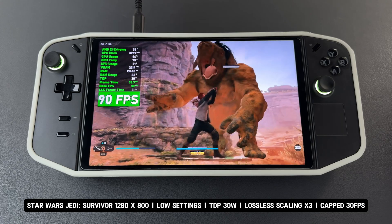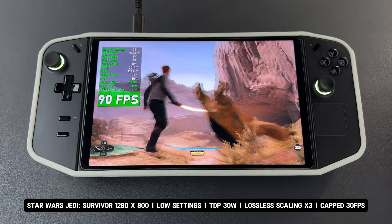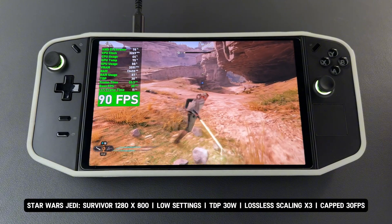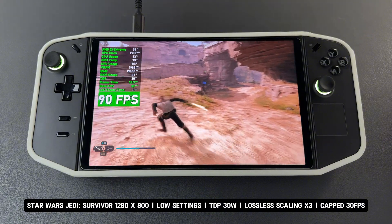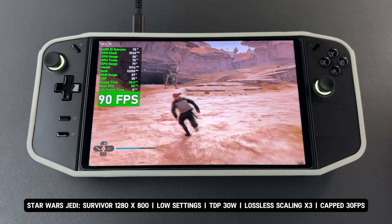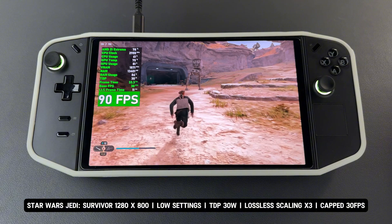If you're playing this game, I highly recommend using AFMF2 instead, as the image quality is significantly better with AFMF2 frame generation. Please note that this testing is done on the Lenovo Legion Go gaming handheld, and results may vary with different hardware.